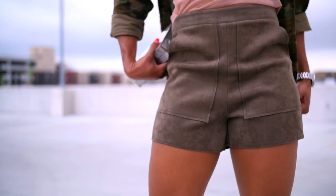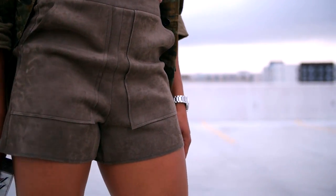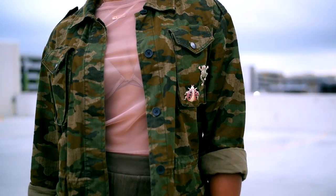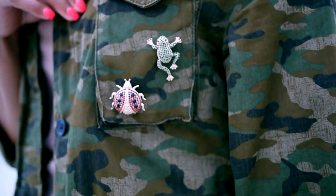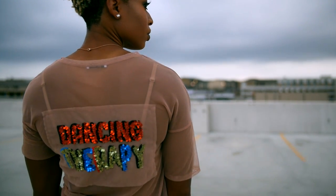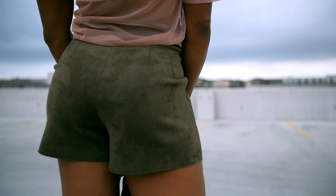This next look is also Zara-heavy — the top and bottom are from Zara. The shoes are Fashion Nova, and I actually purchased these shorts in Brussels, which is kind of cool. I paired it with a military jacket from Banana Republic that I've had for a few years and added a couple of brooches to make the look fun. The top is also from Zara and I love the detail on the back.